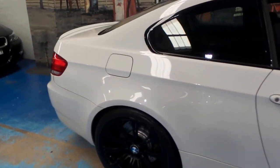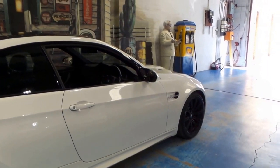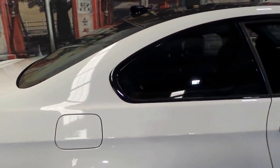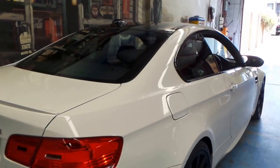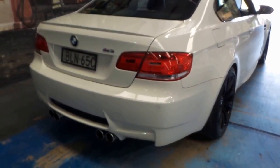Beautiful black M wheels. Wonderful hood bulge that we've come to love. On this car we have the carbon fibre package, so you've got the carbon fibre roof and it corresponds with the carbon fibre trim on the interior. Original M badging, quad exhausts.